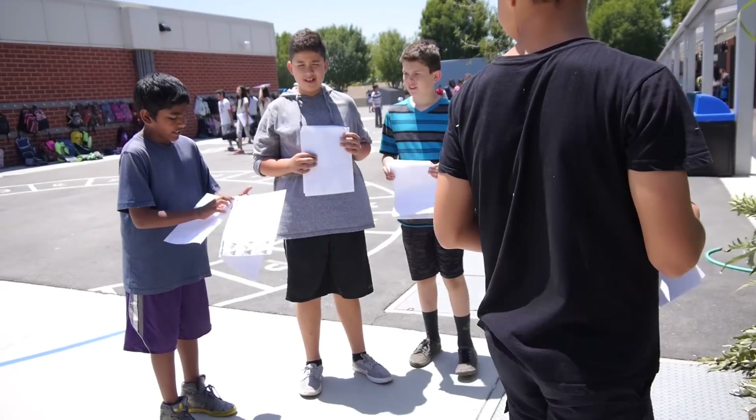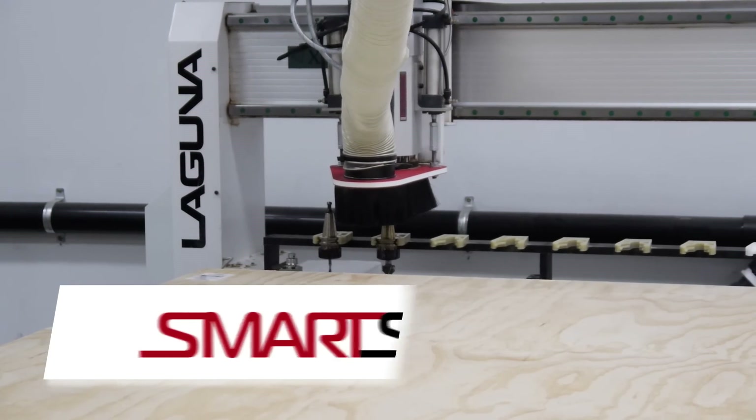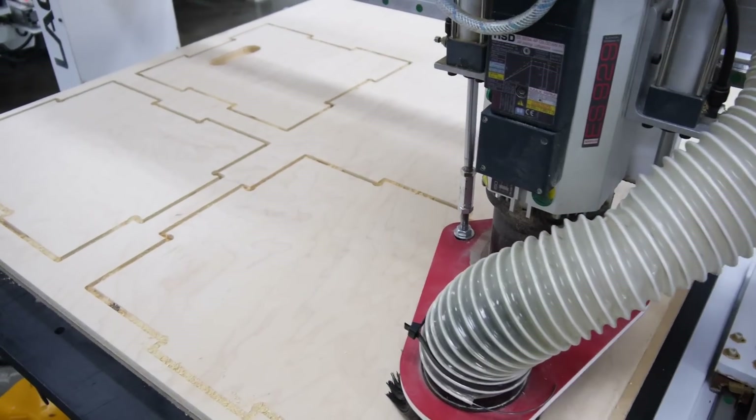I approached my principal and our PTA to see if they would be interested in funding it for myself and Grubb's group of students. They agreed and found the funding. The second part was trying to find somebody with a CNC router big enough to do 17 sheets of plywood. I did my research and found Laguna Tools right here in Irvine. I contacted them and about 15 minutes later Nick from Laguna Tools emailed me back and said yeah, we're on board. It was awesome to find a business willing to work with us and give back to schools.